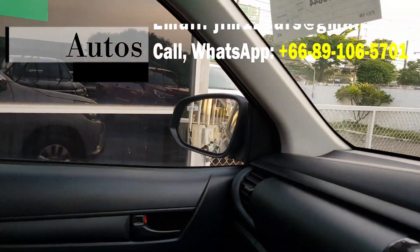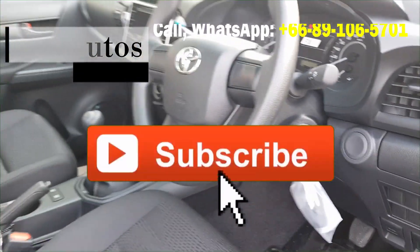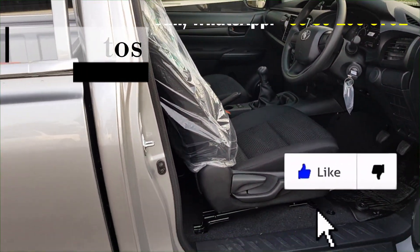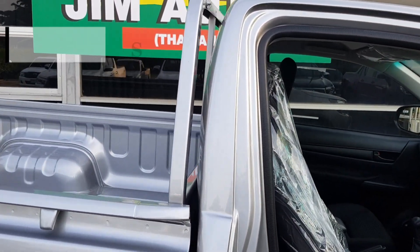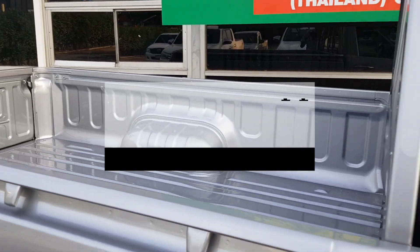That's it — not much to see in a single cab. Don't forget to like and subscribe and click the bell, and you'll be notified as soon as I add a new video.